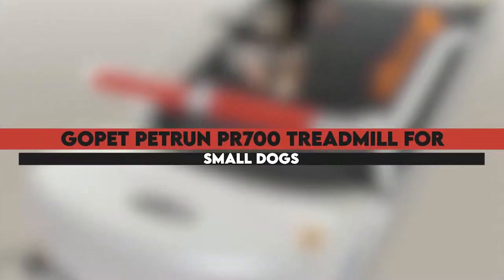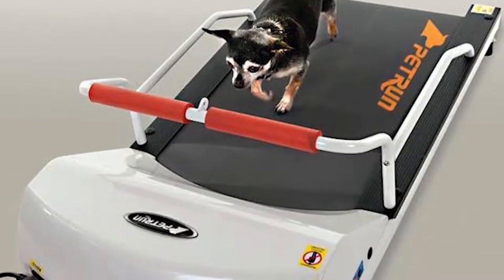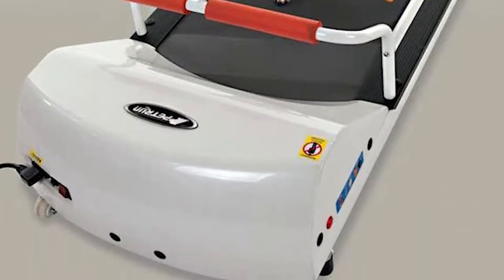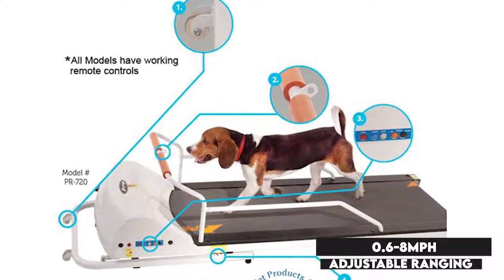First on the list is the GoPet Petrun PR700 treadmill for small dogs. The GoPet Petrun PR700 sports a low platform that is easy for your dog to climb on, walk, or even run without fear. The speeds are adjustable, ranging from 0.6 to 8 miles per hour.